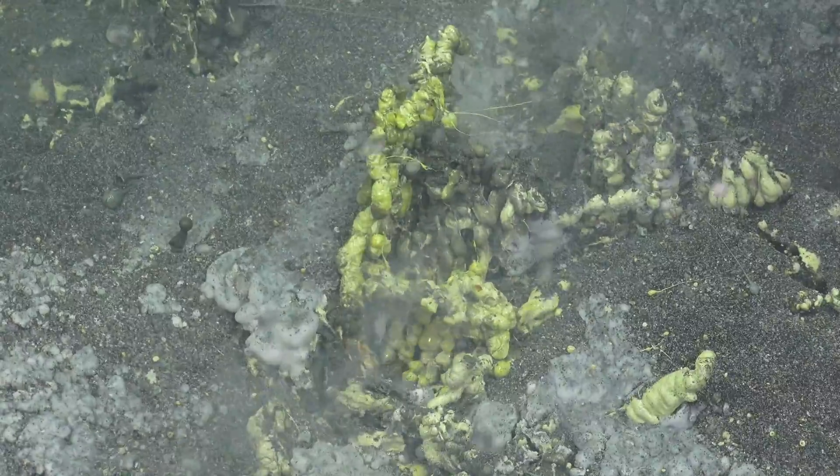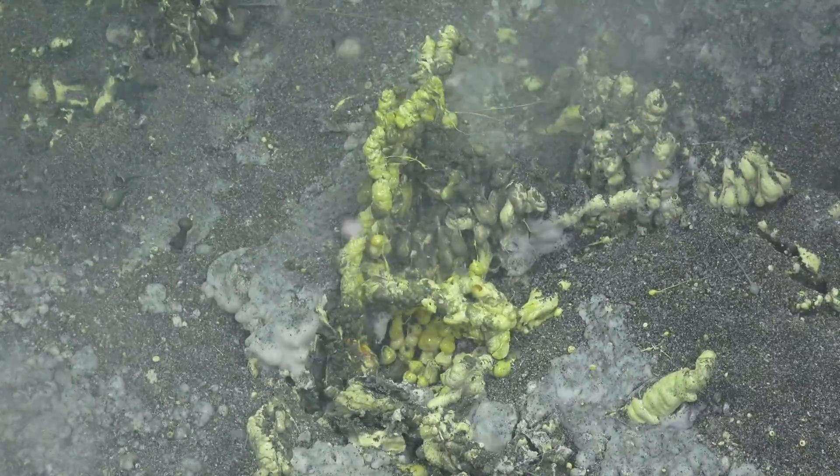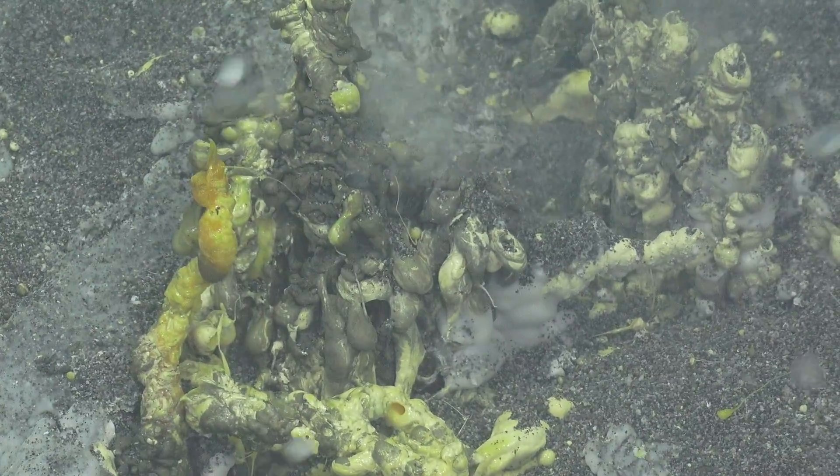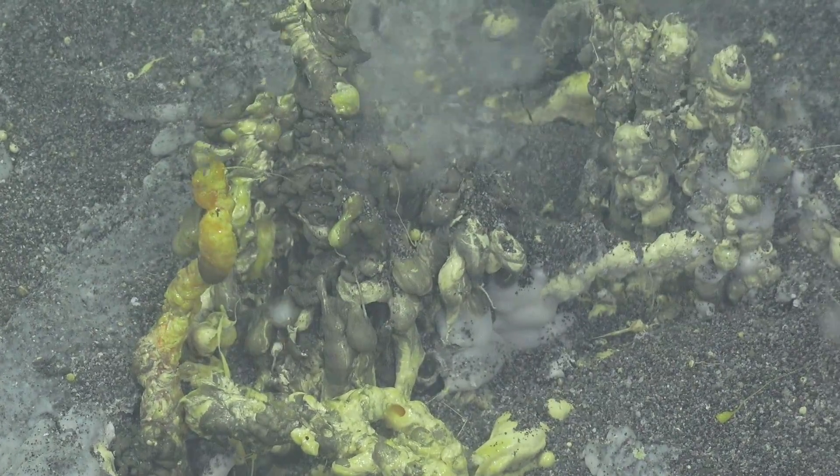And this chimney just kept spitting out these bubbles, and this was something that none of us had ever seen before, and it was so amazing to see.